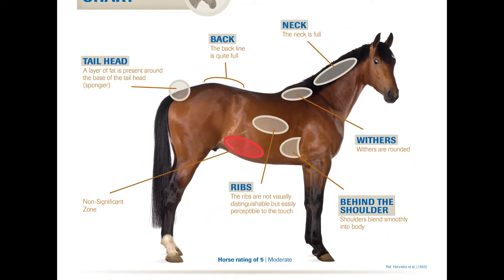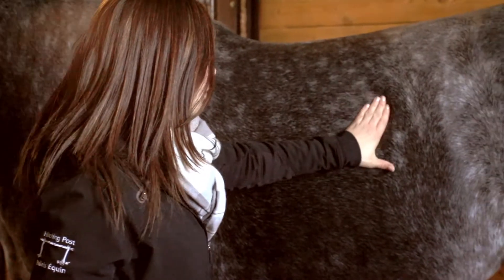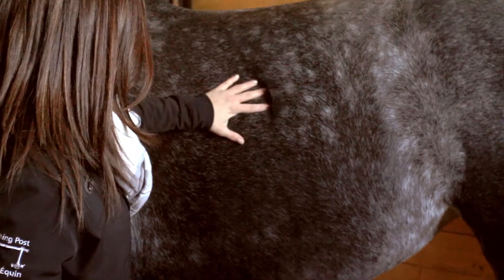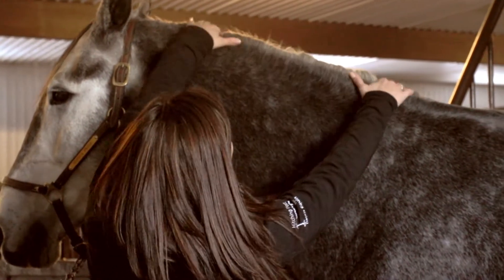There are six different spots to assess carefully on a horse: along the neck, along the withers, behind the shoulders, the ribs, the crease down the loin, and the tail head. The horse is assigned a score of between one (poor or extremely emaciated) and nine (extremely fat or obese), based on the visual and manual evaluation.